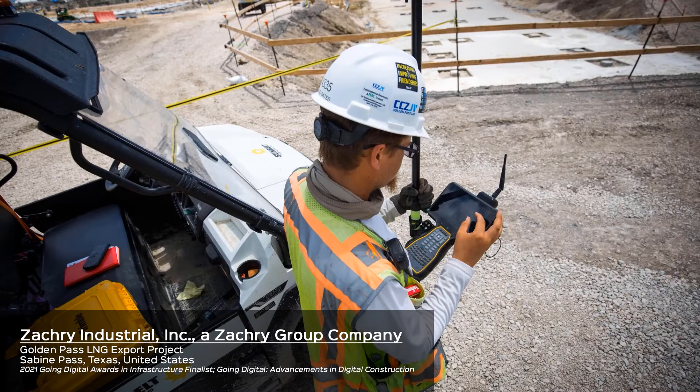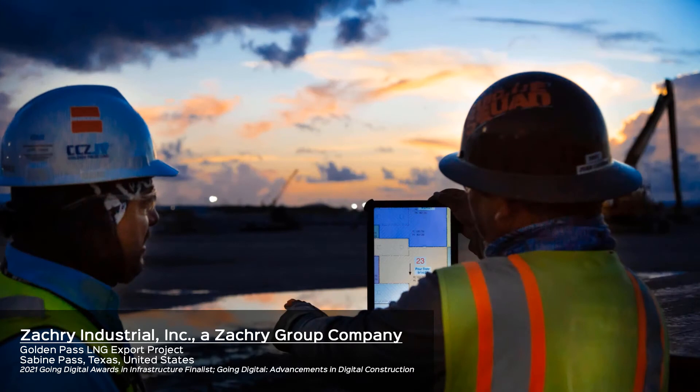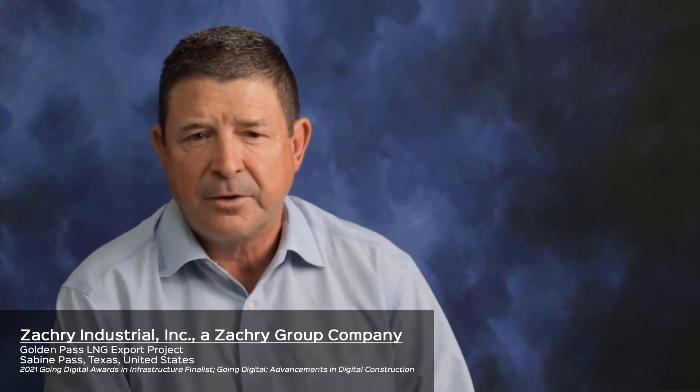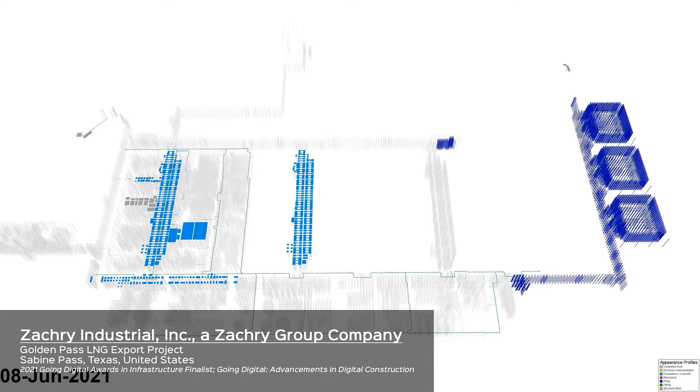On a project of this magnitude, the ability to accurately plan and execute work tasks is critical. With over 25,000 work packages to manage, there's great value in empowering the team to plan and sequence their tasks visually with spatial context instead of using Gantt charts. Synchro Pro enables our team to dynamically plan work by leveraging the expertise of all project stakeholders. Out-of-sequence work is easily identified in the 4D model, which significantly reduces the risk of planning errors.